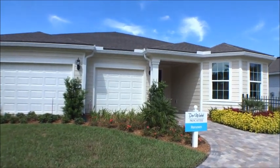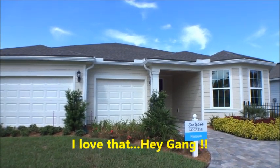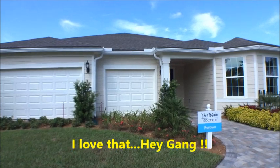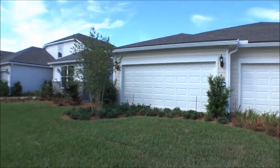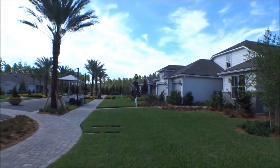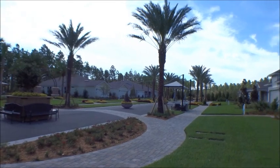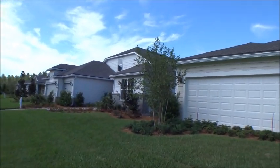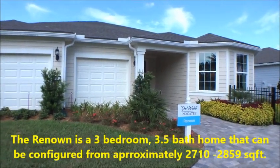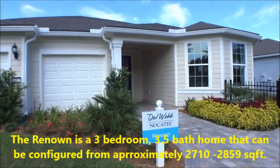Hey gang, welcome back to the For Buyers Only Realty YouTube channel and Dwight's Famous New Home Tours. Today we're back out at Nocatee at the new Del Webb down in Crosswater at their model center. They have a ton of new homes and models set up for folks to view, representing all of their different series including their townhomes or connected home series. This is going to be a beautiful community just getting started, with a lot of great homes to choose from. We're going to tour one of their estate series homes called the Renown.